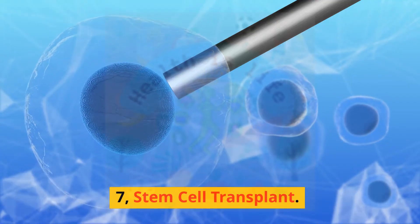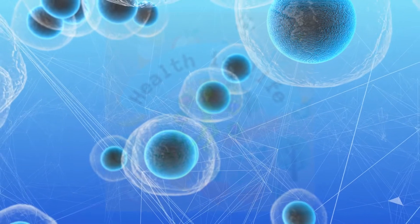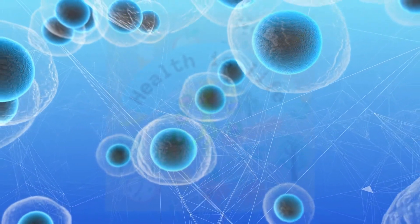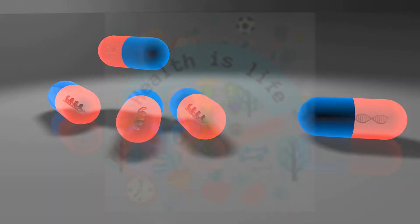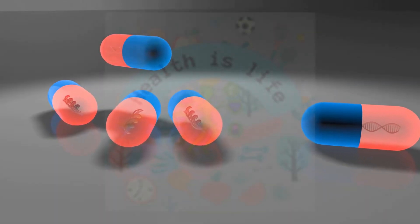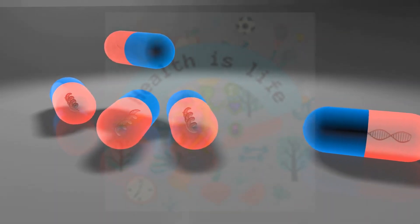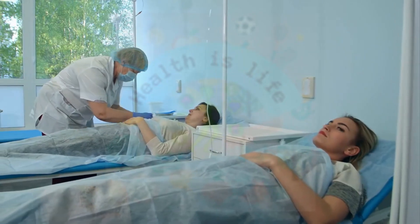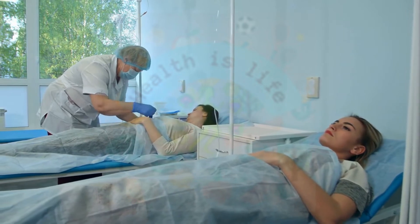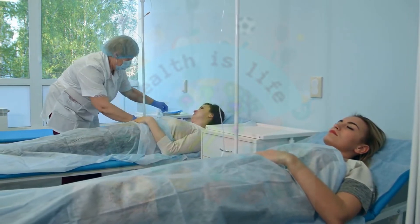Stem cell transplant uses stem cells to replace the cells that were killed during chemotherapy. Stem cells can be harvested from the patient's own bone marrow or from a donor. This procedure is typically used for patients with advanced breast cancer or for those who have not responded to other treatments.